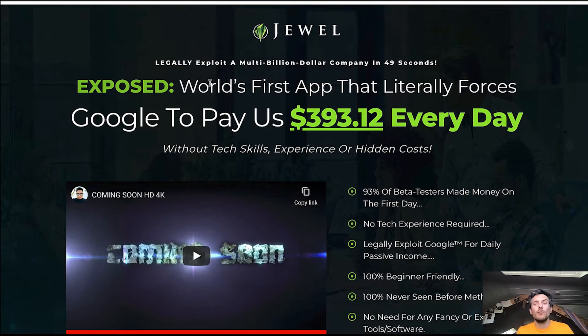You will be giving away free, helpful tools to people, and Google will pay you only for people to click on certain elements of your website. This is how you will make money. I'm not sure if it's truly the world's first app that forces Google to pay $393.12 every day, but I've definitely not come across anything similar before. This is a really cool, super legit way to get paid by a multi-billion dollar company. You don't need any skills because everything has been done for you.